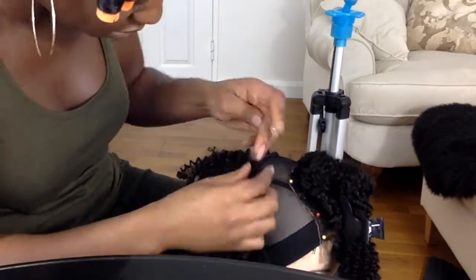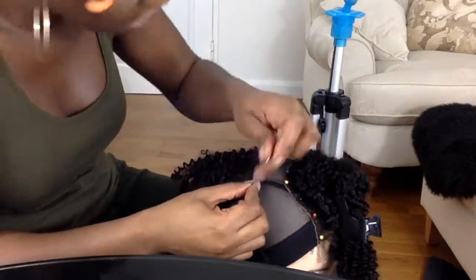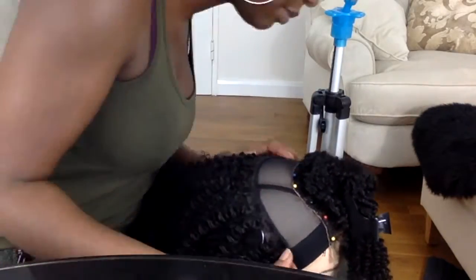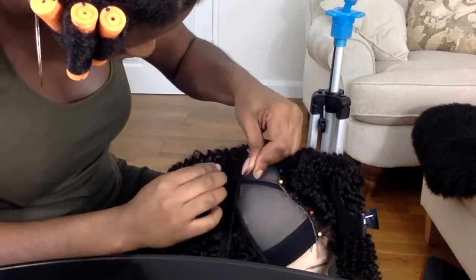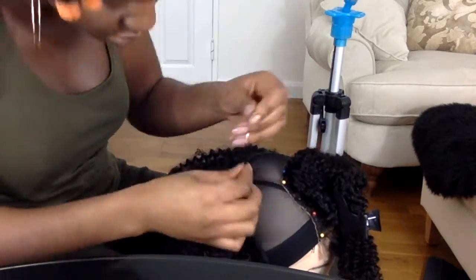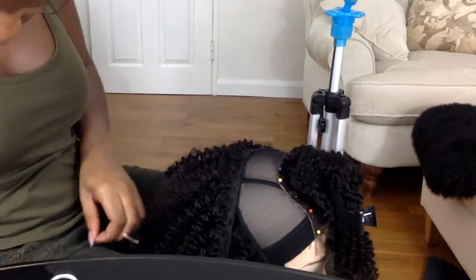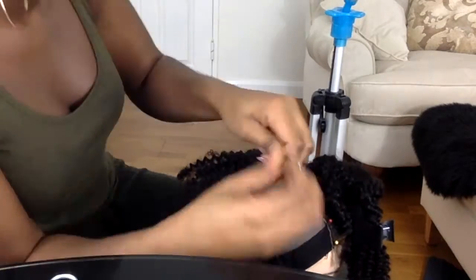Now that I know how the closure lies, I make sure I leave space in between each track, but the curve of the track around the cap mimics the closure and the shape of the closure, so that when I get to the top it fits really neatly around the closure and there aren't any obvious gaps.